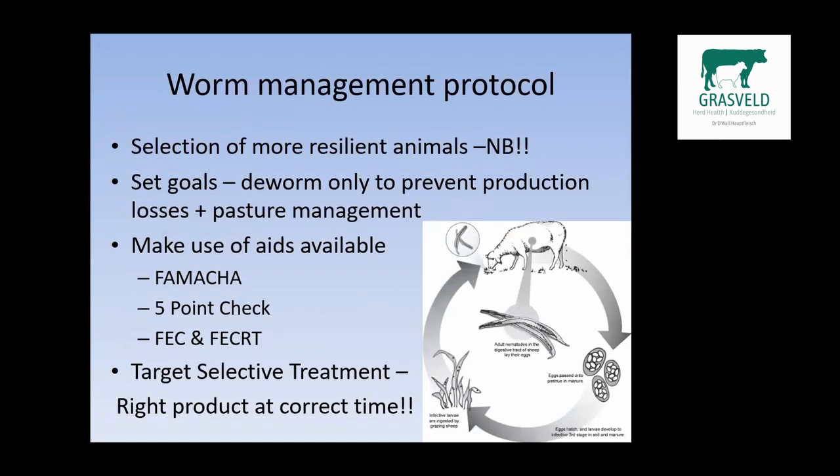Regarding worm management protocol, we need to start farming with worms rather than trying to farm without worms, and we can only do this if we select animals that are more resilient to worms. We need to set goals — basically trying to do as few drenchings and dosings per season as possible. We only dose to prevent production losses, and we need to combine that with pasture management.